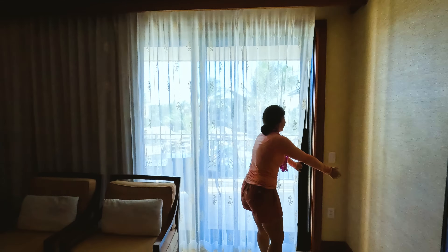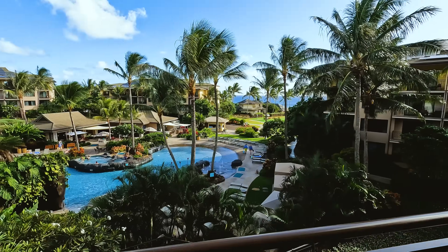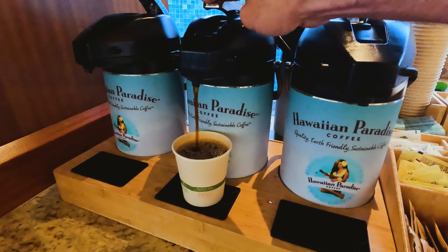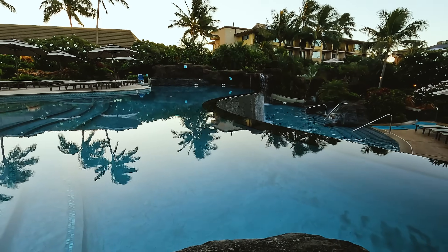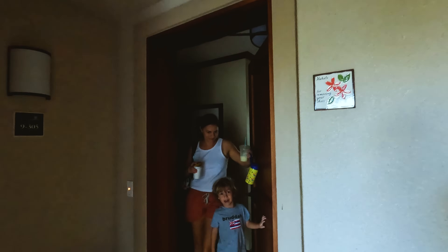We'll also show you around Poipu and the South Shore area. Good morning — we are off today! First stop: breakfast. Daddy!